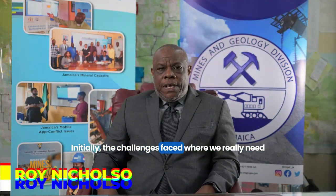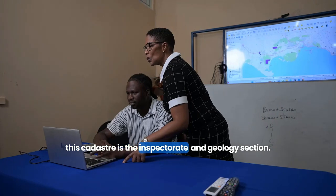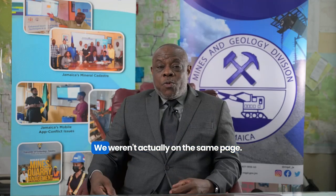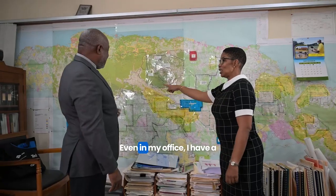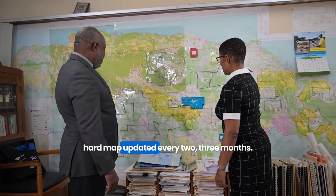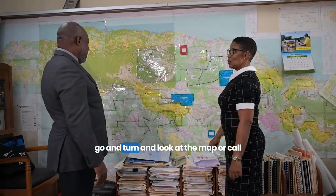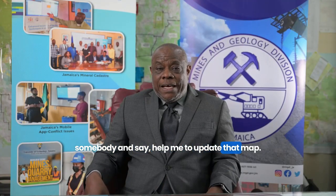Initially the challenges we faced were in the inspectorate and geology — we were speaking two different languages. We weren't actually on the same page even within my office. I have a hard map updated every two or three months, so if you want information from me, I have to go and look at the map and call somebody to help me update it.